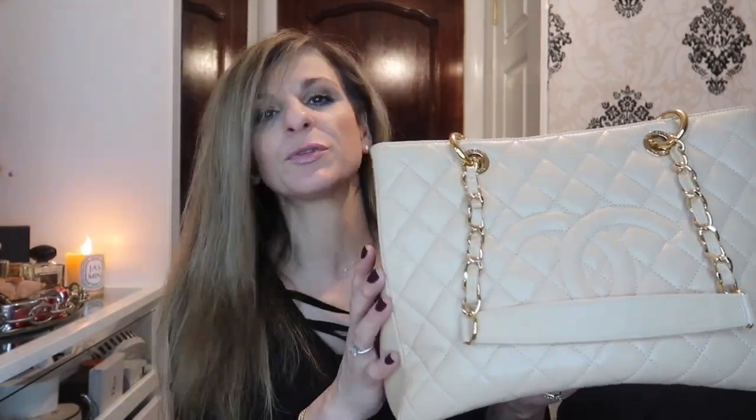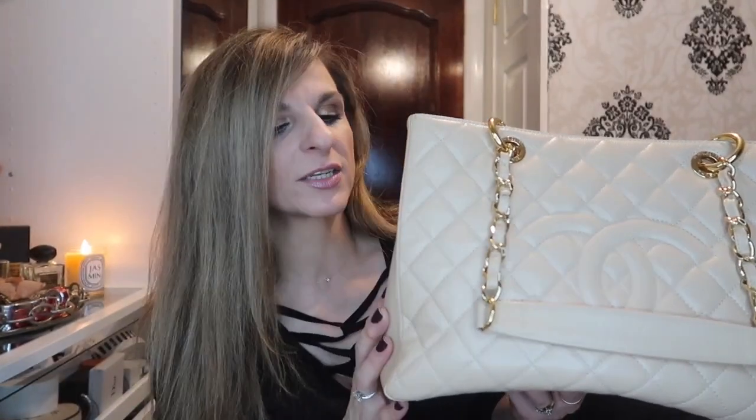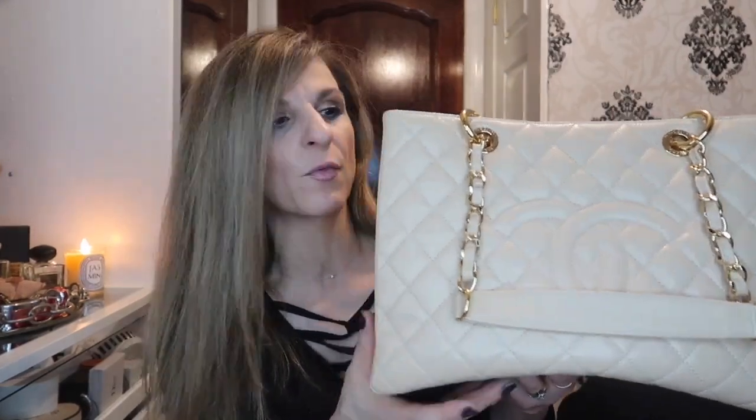It's such a versatile bag — you can use it in the evening because it's not oversized, it's a good size for daytime, and you can even fit a laptop in there if you fold it. I thought this would be the perfect bag. At the time this was the it-bag on YouTube — everybody was showing their GST, everybody was raving about it. They were quite hard to get hold of at the time, but I managed to get one and I do love it.